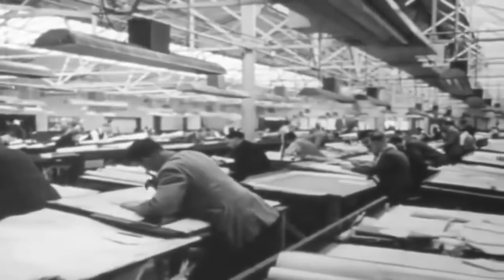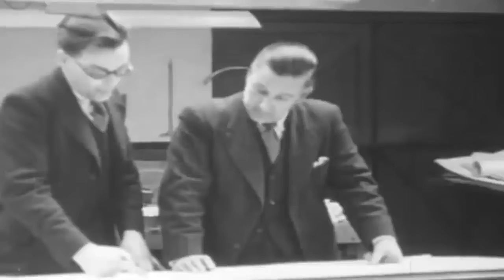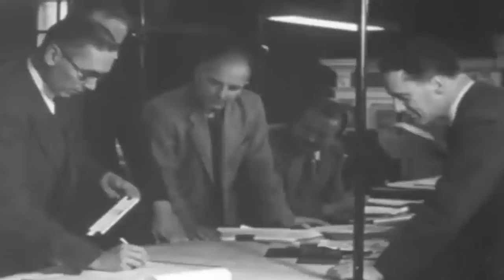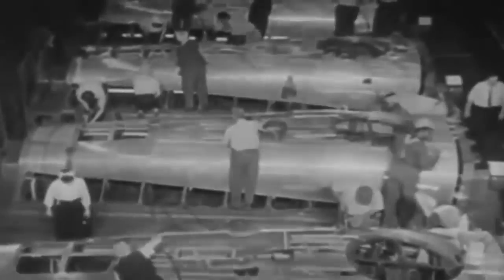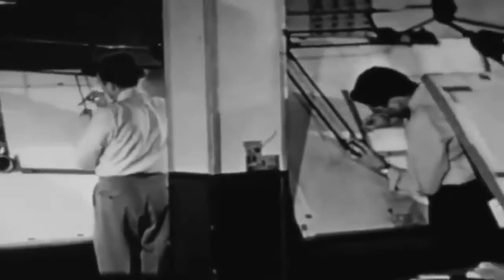Founded in 1939, Northrop Aircraft Corporation, a California-based company, was given contracts to create the world's first night fighter, due to its ability to circle guarded zones slowly, intercept attackers at high speeds, and carry enough ammunition to bring down large bombers.